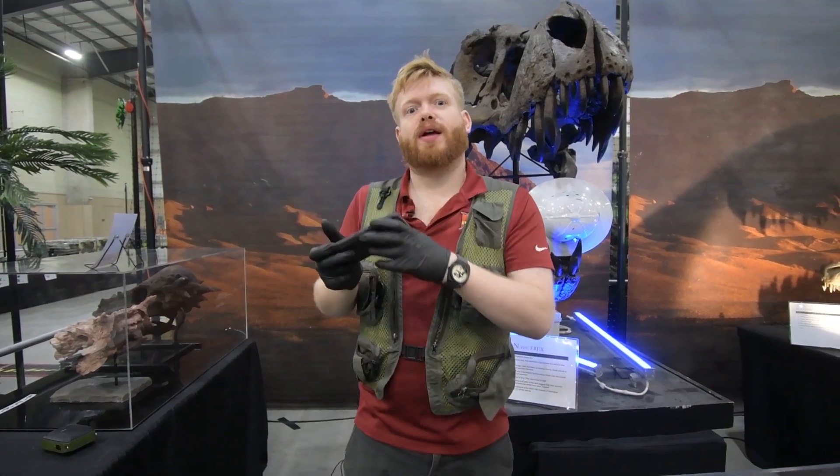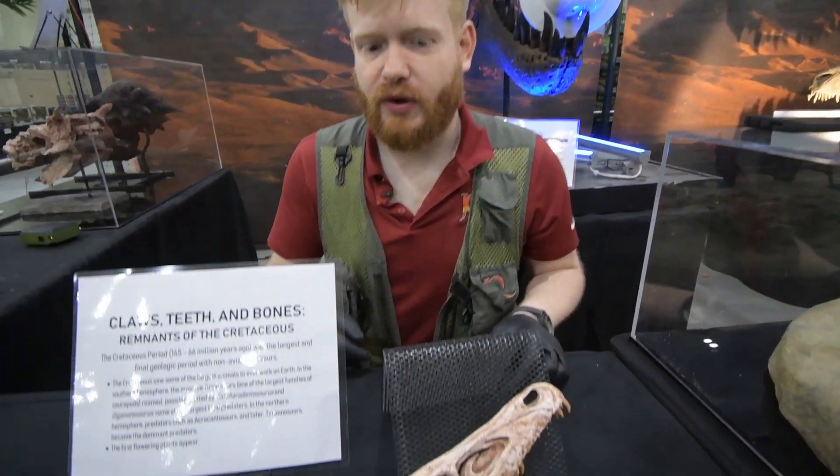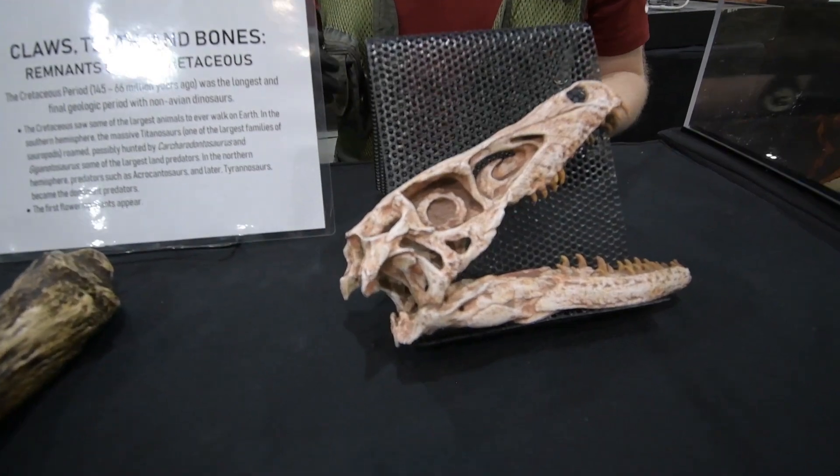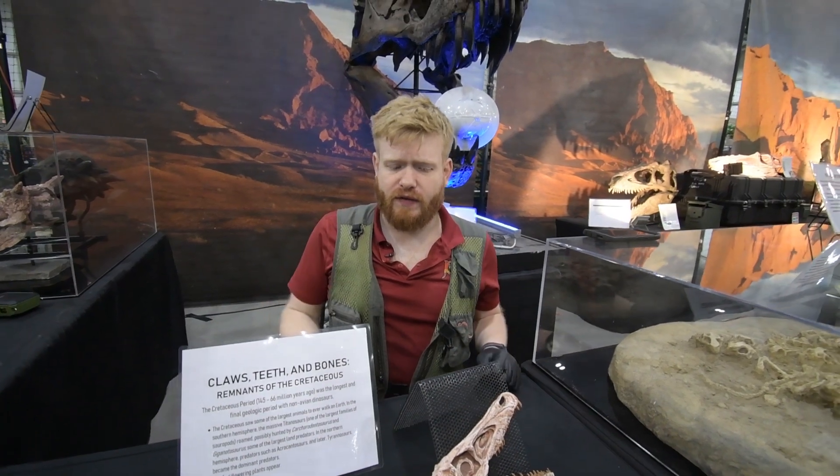Clever girl. Hey guys, it's Fossil Friday here at Jurassic Quest. I want to talk to you about one of the coolest fossils we have here. This is the skull of a Velociraptor. A Velociraptor, in popular movies and media, is shown as being six feet tall and scaly and a very clever girl.